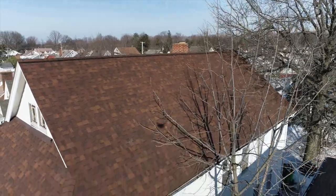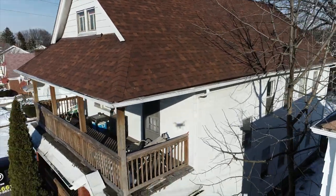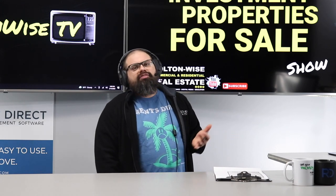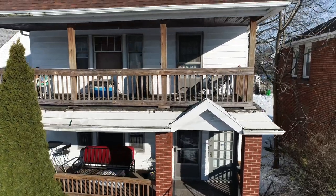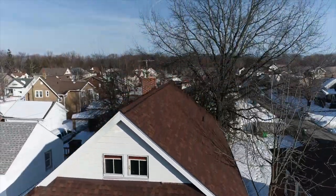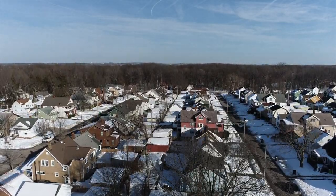The roof is a little bit over 10 years old. It is our goal to make sure you know what you're getting. Roofs like this have about a 30-year life expectancy, and this is probably about an $8,000 roof. So you should have at least 15 years of life expectancy left in this roof.